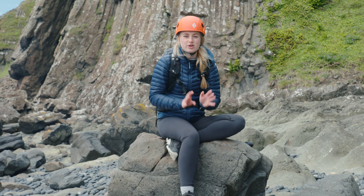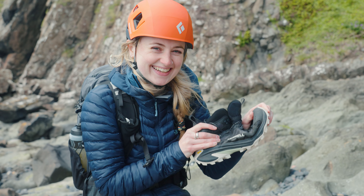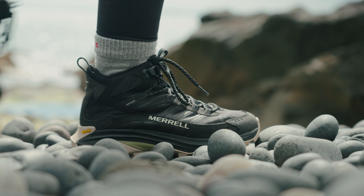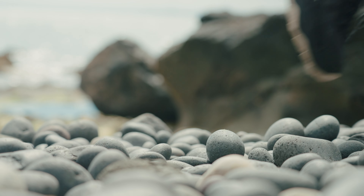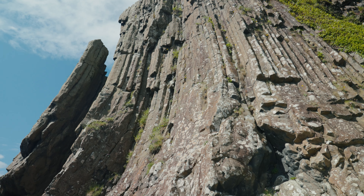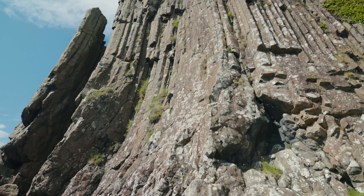This is the Elie Chain Walk, although it's not really a walk. It's one of only three Via Ferrata routes in Britain and spans 500 metres along the coast. With drops of over 10 metres, this is not for the faint of heart. The rocks can be slippy due to its proximity to the sea, so it's going to be the perfect test for my Merrells. Let's go.